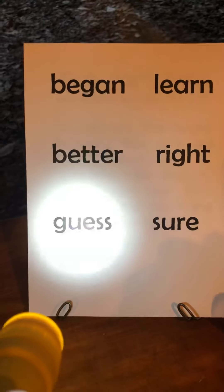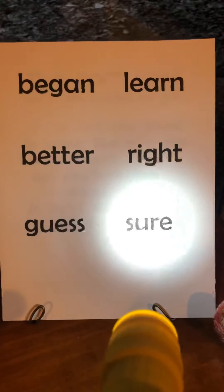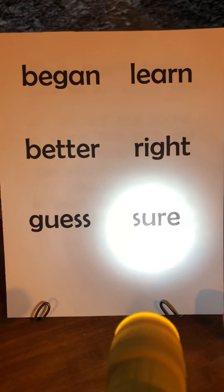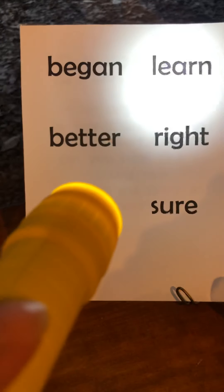When you shine it on the word, you can say the letters. G-U-E-S-S, guess. S-U-R-E, sure. Maybe they'll say find the word 'better' and you'd look and shine it on there — B-E-T-T-E-R, better. Find the word 'learn.' Did you learn that word this week? L-E-A-R-N, learn.